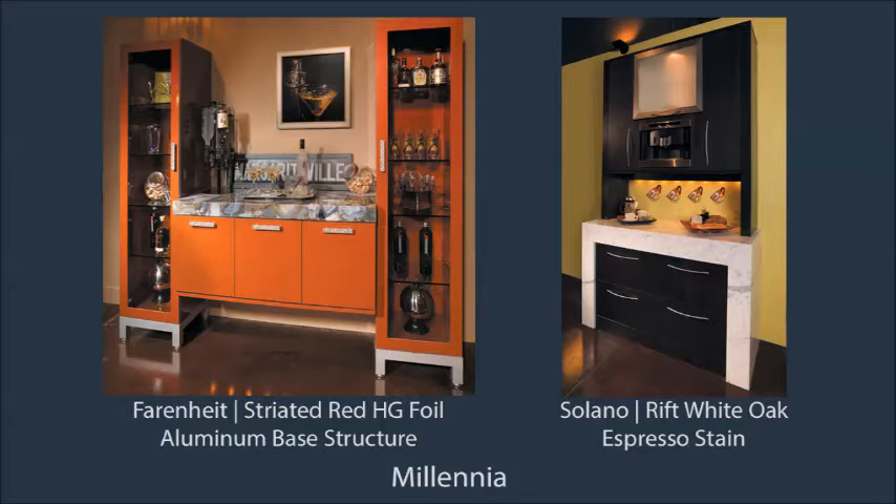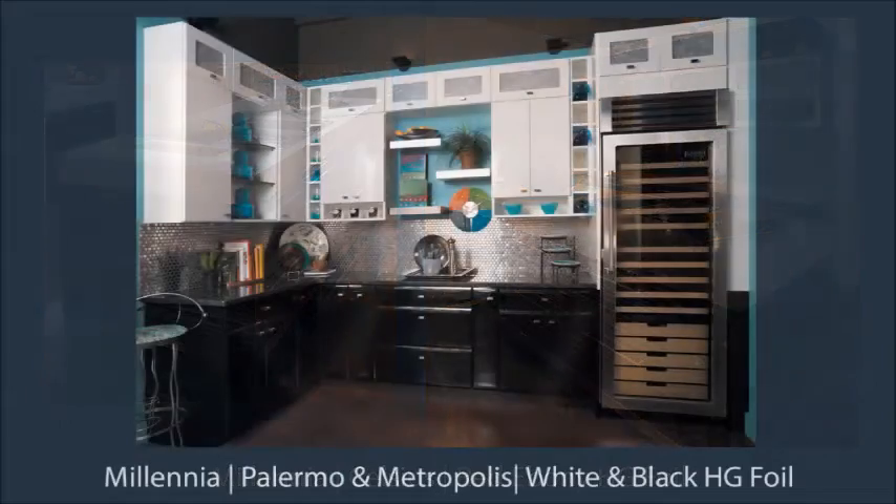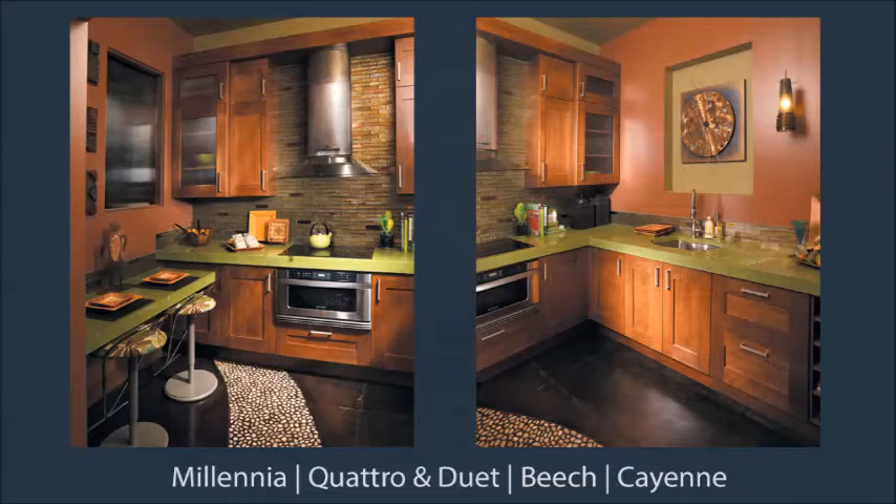There's a wine bar and espresso station in high-gloss foils, a kitchen island on an aluminum base structure, and a display with vertical bi-fold aluminum frame doors and wide drawers. In the right-hand corner, you'll see wood shaker-like doors used in a modern design.